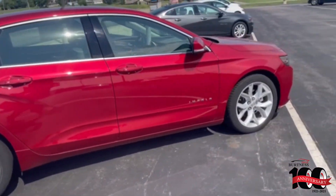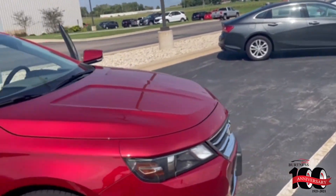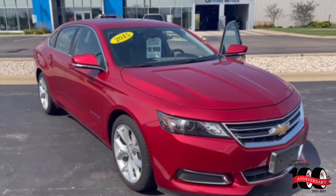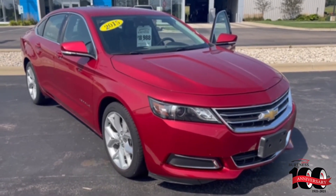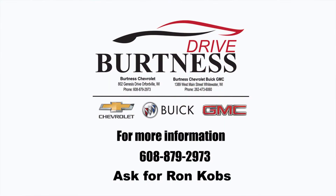Again, 2015 Chevrolet Impala LT, 61,000 miles, priced at $18,988. Any questions, my name is Ron here at Burtness Chevrolet. Give me a call at 608-879-2973. Again, Ron at Burtness Chevrolet — have a great day.